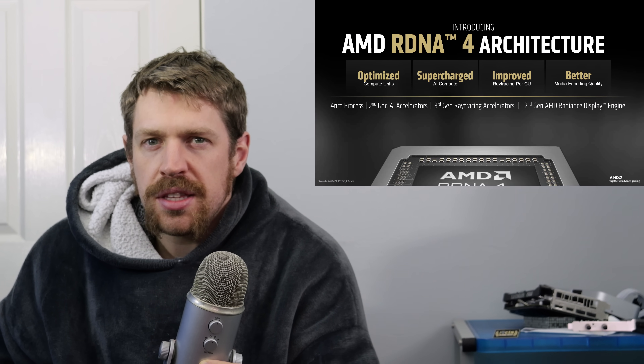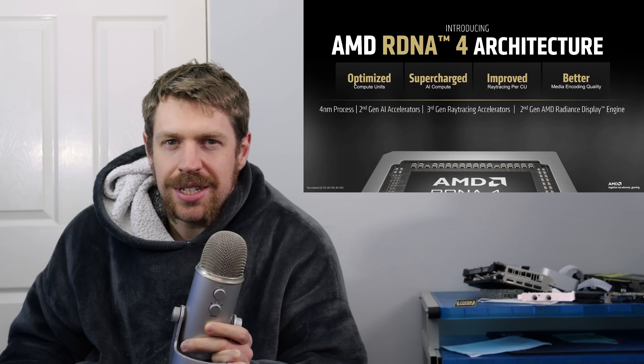AMD never misses an opportunity to miss an opportunity, and the world watches on with bated breath to see how they're going to ruin the upcoming Radeon 9070 launch.